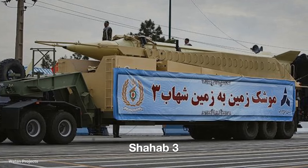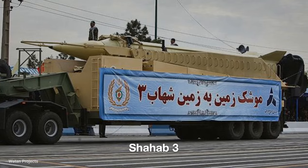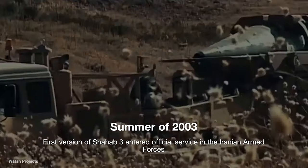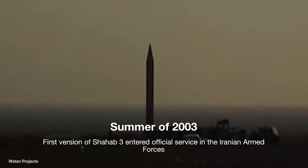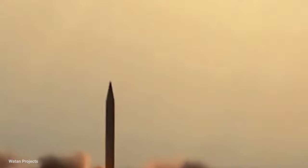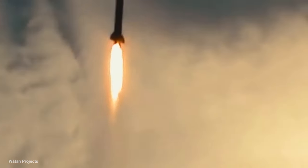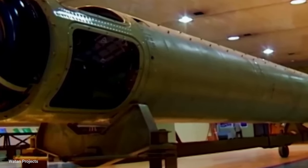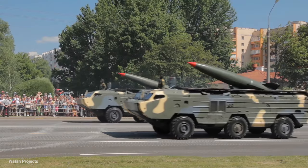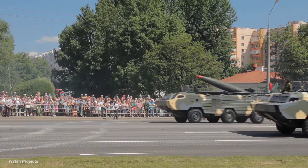The Shahab 3 missile is a medium-range liquid-fueled ballistic missile based on North Korea's Nodong-1 missile, which is produced in Iran. The first version of Shahab 3 entered official service in the Iranian armed forces in the summer of 2003. The range of this missile is up to 1,300 kilometers with a 1,200 kilogram warhead, up to 1,500 kilometers with a one-ton warhead, and up to 2,100 kilometers with an 800 kilogram warhead. Until the end of the 2000s, this missile was the most important pressure lever for Iran to defend itself against possible Israeli attacks.